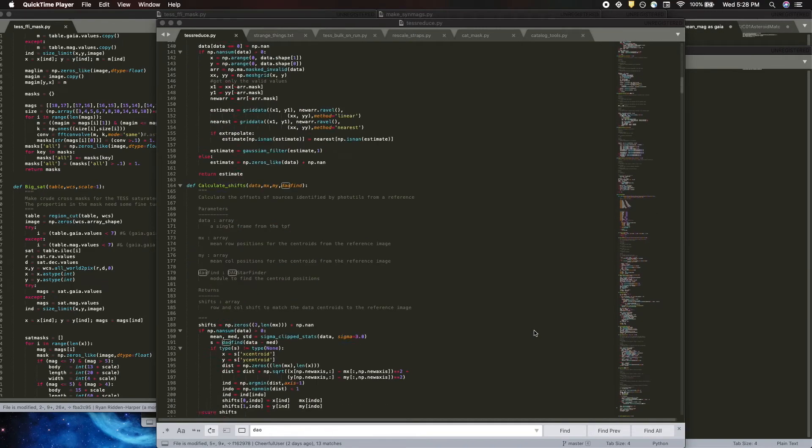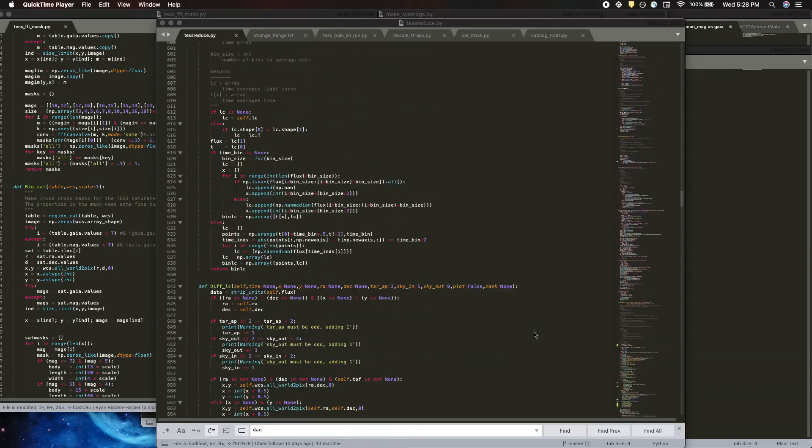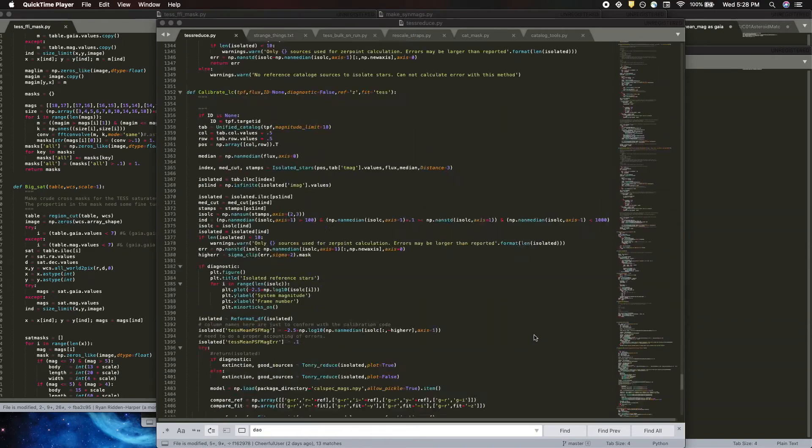In that time I've managed to condense some code I've been writing for about a year now into just two lines, where you can analyze data from any patch in the sky in just two lines. So you can turn something that looks like this into something that looks like that. It may not seem like too much, but this is a pretty big step at least for me, because it makes the barrier to entry for doing science with the Transiting Exoplanet Survey Satellite, or TESS, much easier than what it usually is.